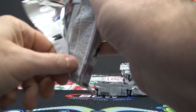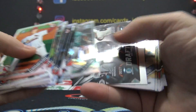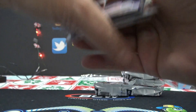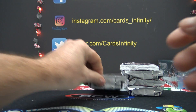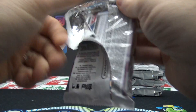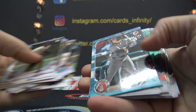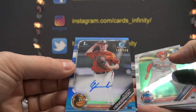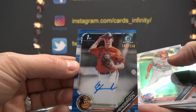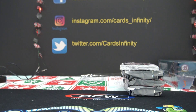Pack seven goes to Justin Wynn. Looks like just base and inserts, Justin. Pack eight — Cochoa. Gets a paper blue, Dalton Varshow, and a blue autograph of Gunner Henderson, numbered to 150. Blue Refractor Autograph — got a color out of there, Cochoa. I don't know if I'm saying your name wrong — if I am, I do apologize.